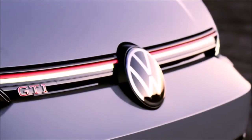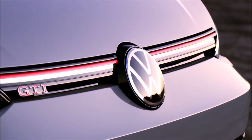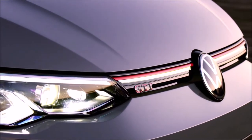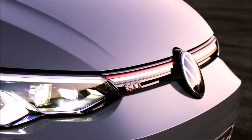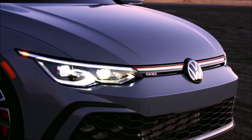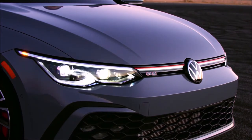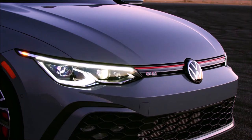The latest iteration of the EA888 2.0-liter turbocharged direct-injection TSI engine is found in both US-bound 2022 Golf models, making them the most powerful versions of the brand's performance vehicles to date. The engine can be paired with a standard six-speed manual transmission or an optional seven-speed DSG dual-clutch automatic. The GTI produces 241 horsepower — up 13 from the MK7 — and 273 pound-feet of torque achieved with premium fuel.